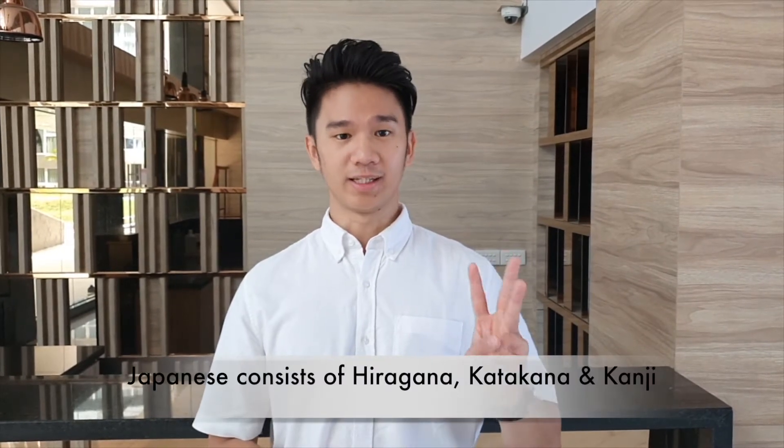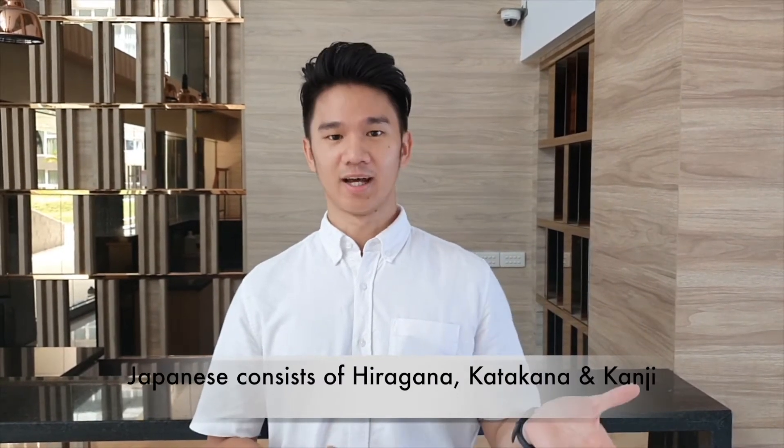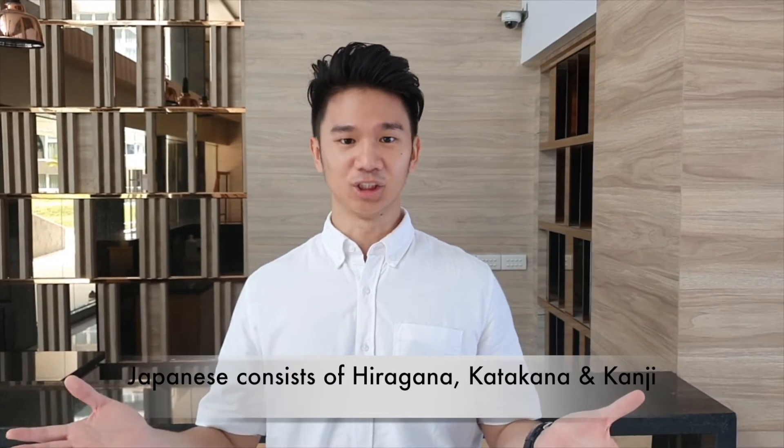Welcome to our first lecture of Japanese language. In our first lecture, we would like to share how to learn Japanese using our course effectively. As you know, Japanese characters consist of mainly three things: hiragana, katakana, and kanji.